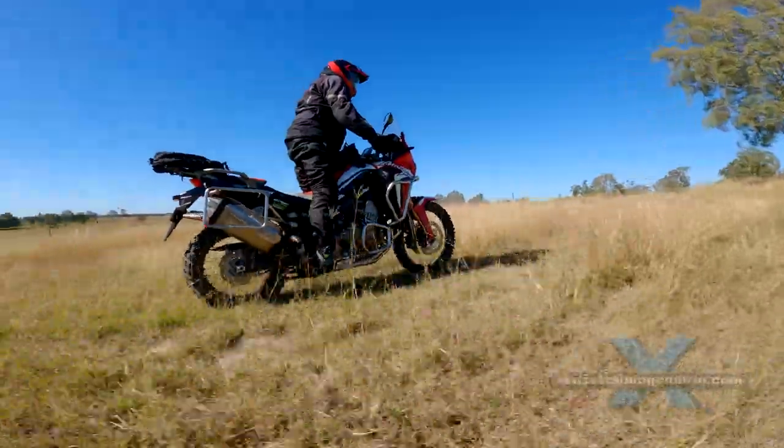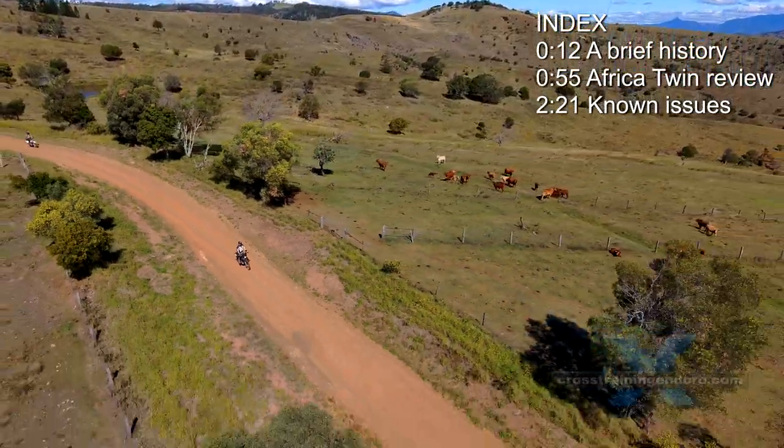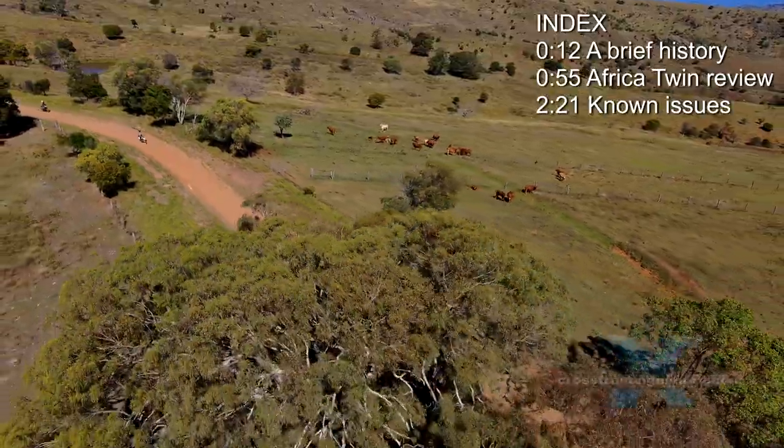We finally get to ride the Honda Africa Twin. A lot of viewers have asked about the big Honda, and it's taken a long time to get a ride.